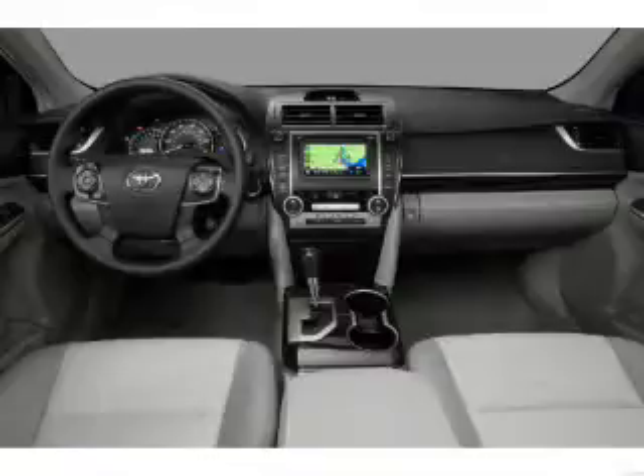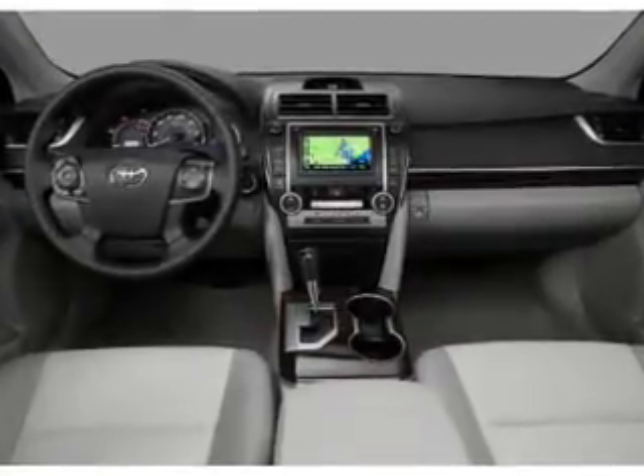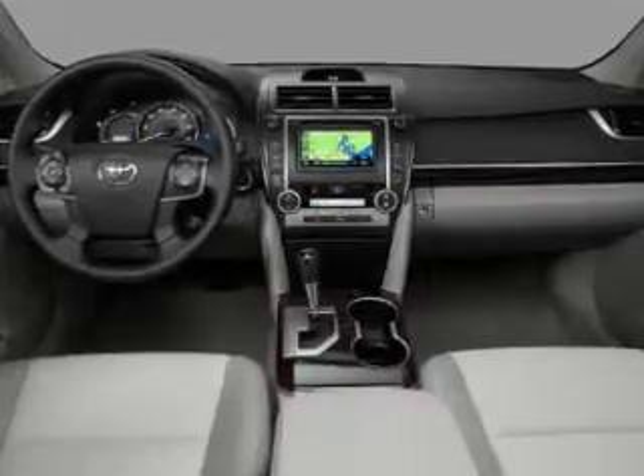Power door locks, power windows, power steering, cruise control, power mirrors, and AM-FM stereo with a CD player. Call today to schedule a test drive.